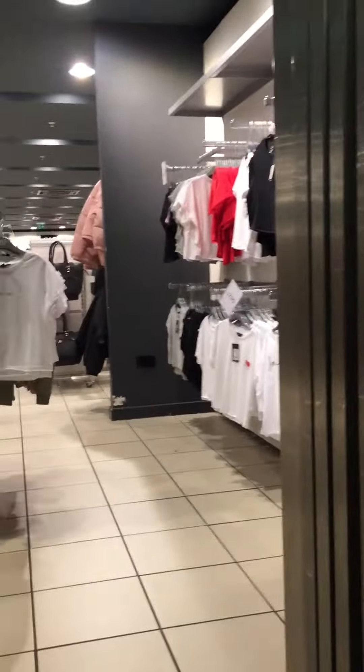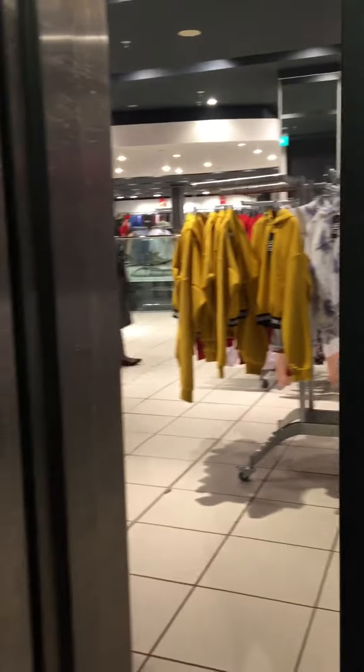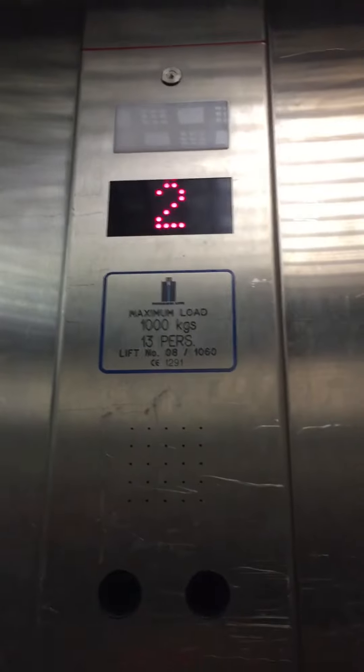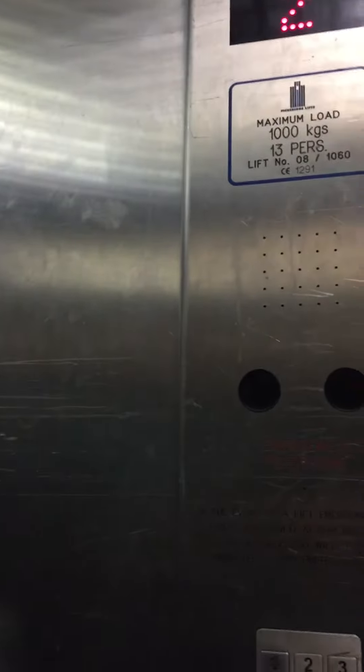Go back down to zero. Doors closing. Going down. Some nice Pickering's Lift. Here we are back at floor 1. Doors closing.